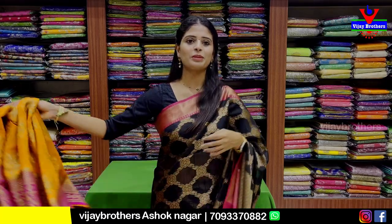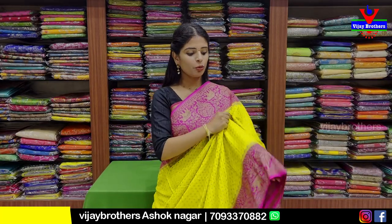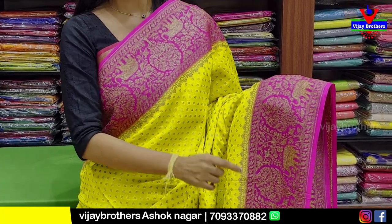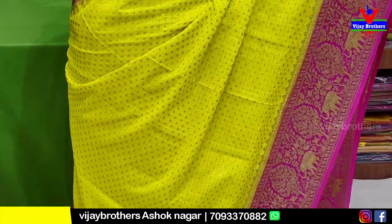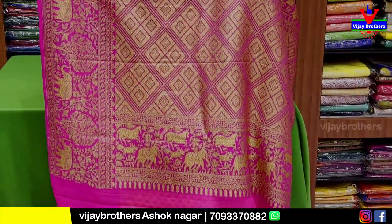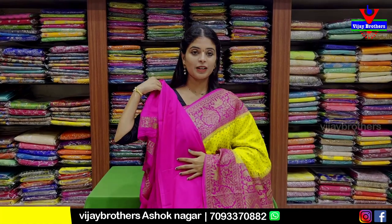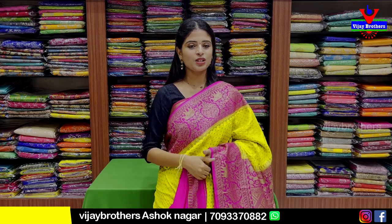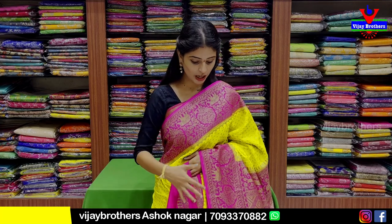Next variety: yellow with pink combination. Both sides have a contrast pink border of 5 to 6 inches in complete Banarasi style weaving, with neat elephant style motifs and creeper patterns all around. The body part also has golden zari with floral motifs. The pallu has contrast pink with complete golden zari weaving. The contrast blouse comes with a small border. Price is 8,424 rupees. Very nice color.